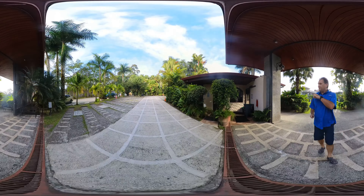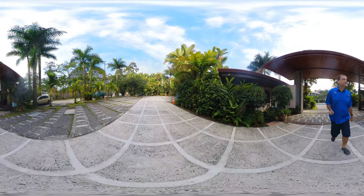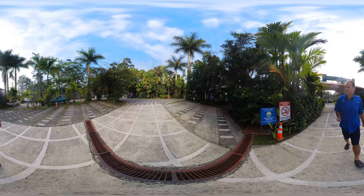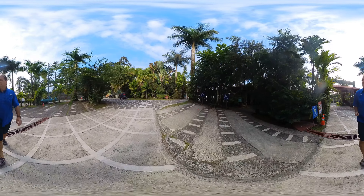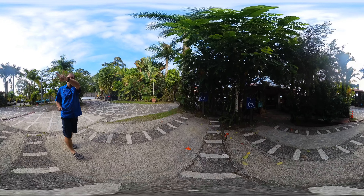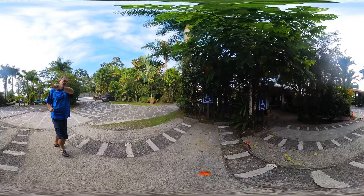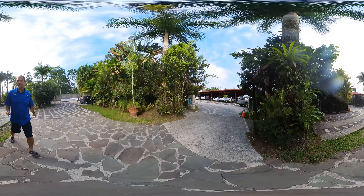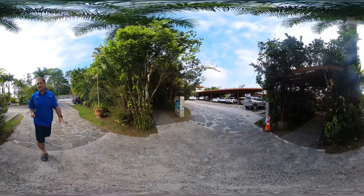This is the main entrance. This is the reception — if you're just getting day passes for the hot springs, here's some guest parking. Here's the main reception where we get into the hotel to check in.